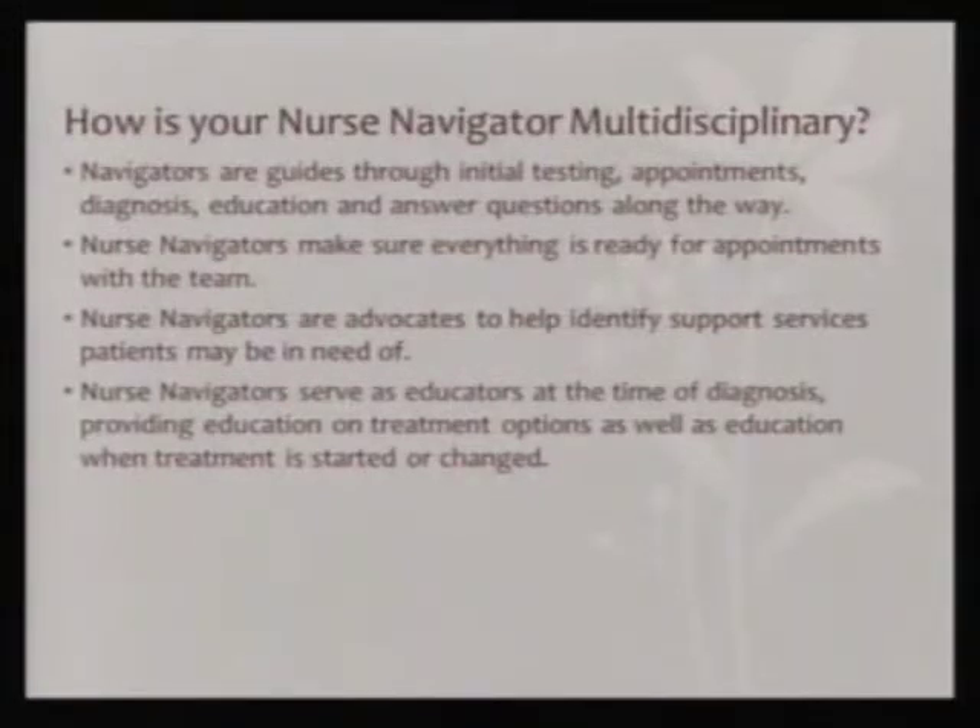How is your nurse navigator multidisciplinary? That's a big focus at UNC — making sure we have a good multidisciplinary team. Your navigators are going to help guide you through initial testing, treatments, appointments, and diagnosis, and help educate you along the way and answer any questions that you might have.